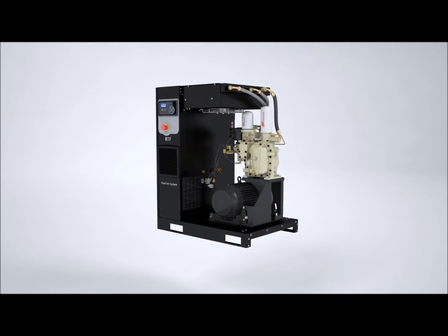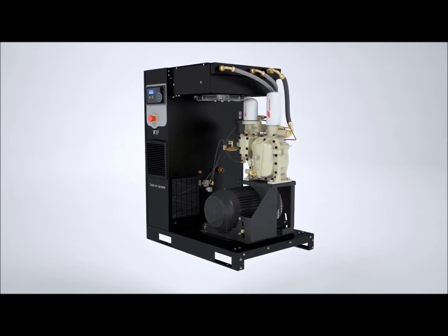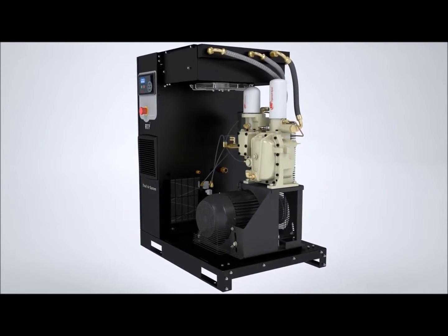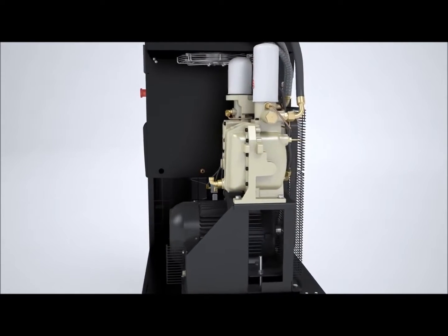Exclusive to Ingersoll RAND's R-Series compressors, vShield technology is yet another innovative solution that puts the customer's needs at the forefront of our designs. Not only have we reduced the number of connections,